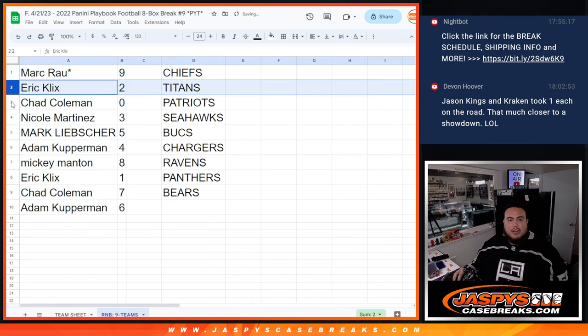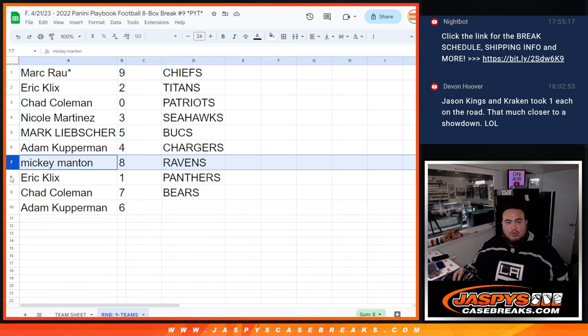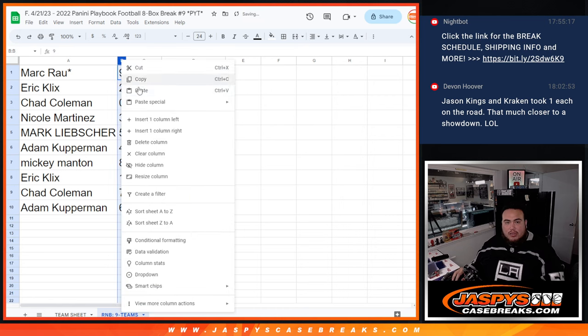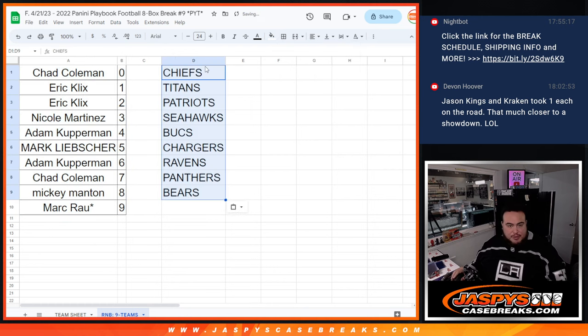Alright, so: Mark with 9, Eric with 2, Chad with 0 — ending no redemptions — Nicole with 3, L with 5, Adam with 4, Mickey with 8, Eric with 1, Chad with 7, and Adam with 6. I'm just gonna delete this really quick just so I can sort it out perfectly. Alright guys, coming up next in a separate video is gonna be the break itself — good luck!